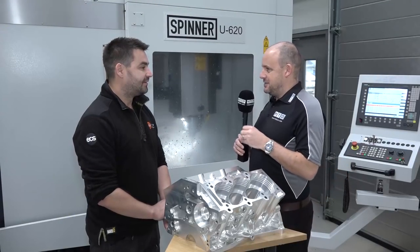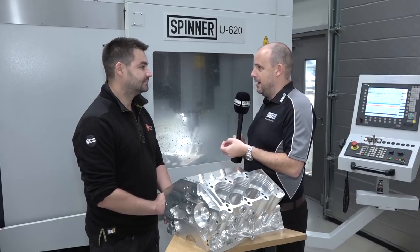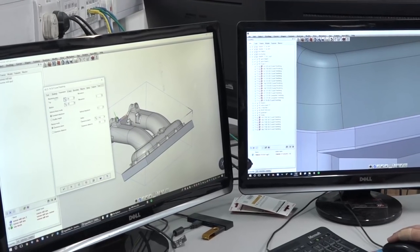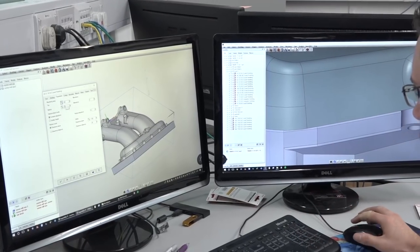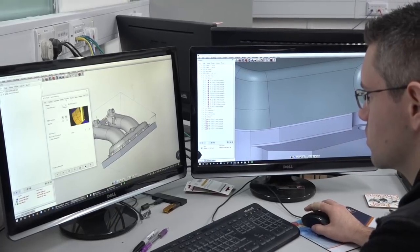And with that being the case, you really need products to support you, like HyperMil, like the 5-axis machine here from Spinner, to be able to react quickly and get you what you need to deliver the part as soon as possible. Yeah, absolutely. Service is quite important for us — when there is a problem that arises, you want a quick response.